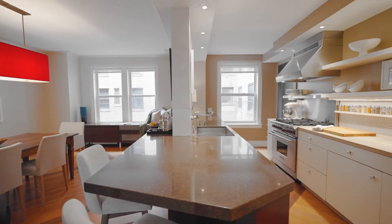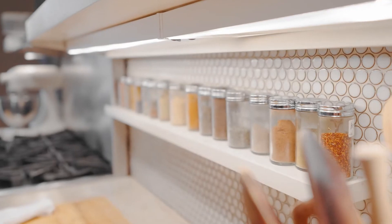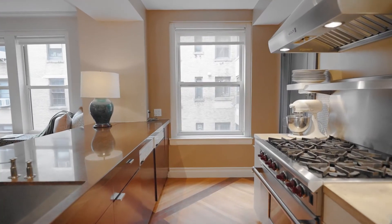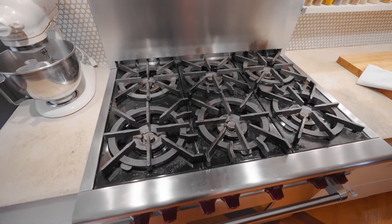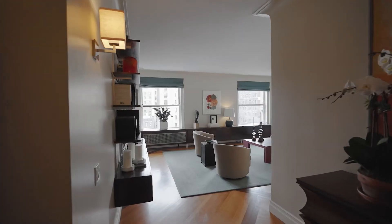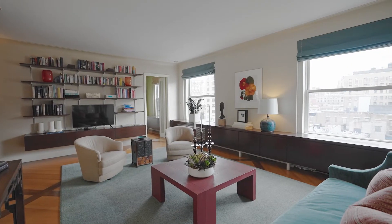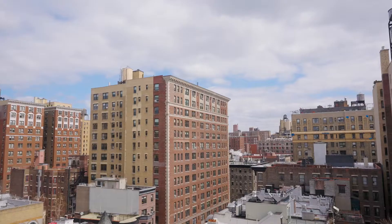The rooms are spacious. The chef's custom open kitchen is outfitted for ease of use and perfect for entertaining, including a walk-in pantry and first-class appliances. The open dining room flows into the large living room, which is kept bright by oversized north-facing windows with sweeping rooftop views.